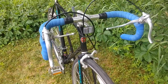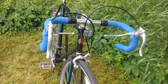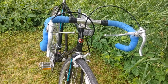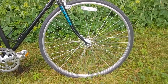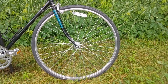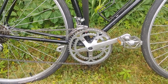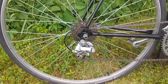Up front it has the factory drop bars and dual lever brakes, just like the Traveler. Shifting is handled by stem shifters which can be set up for either indexed or friction mode, and I run the bike in friction mode. Wheels are 27 inches with Bontrager T2 tires. Out back, the 6-speed freewheel and 6-speed rear derailleur are all factory issue.